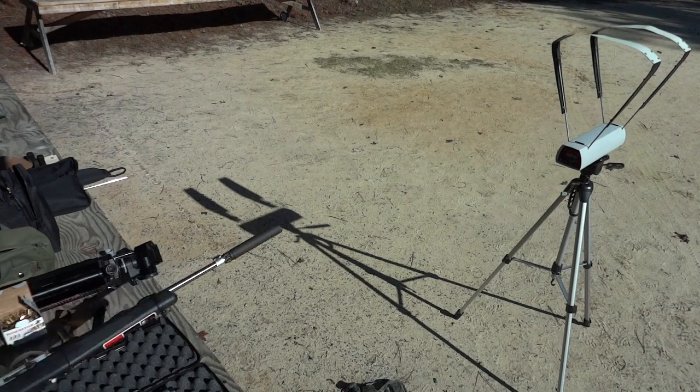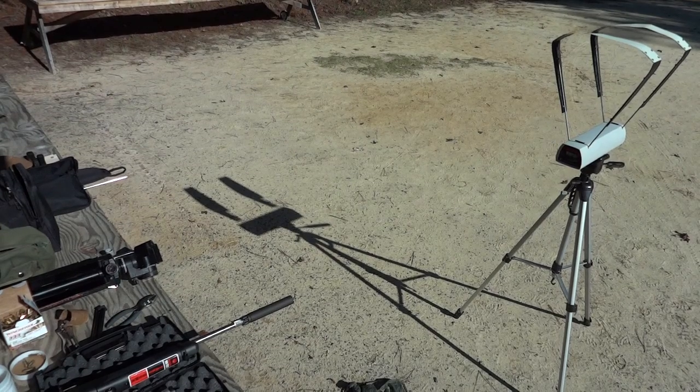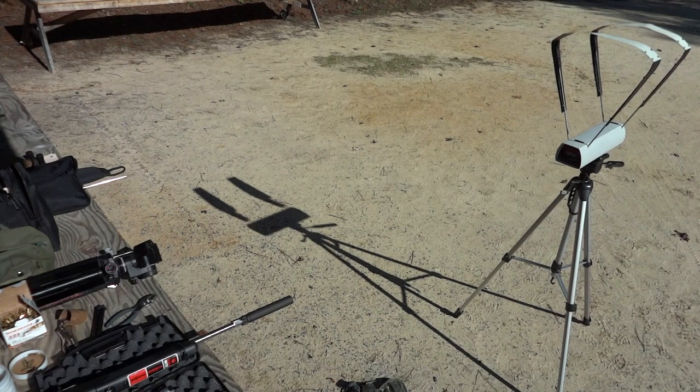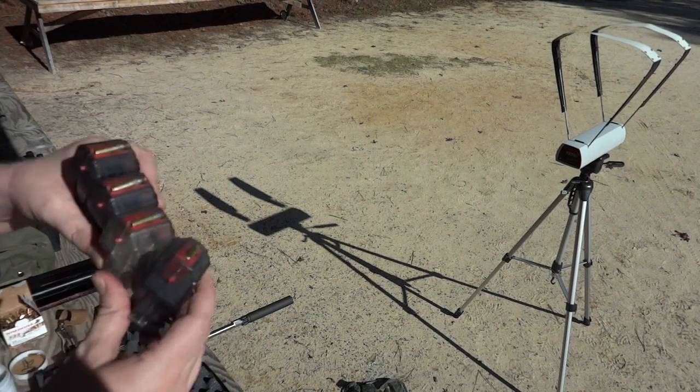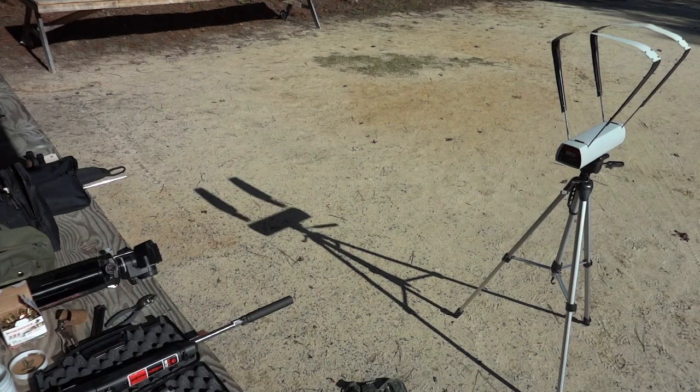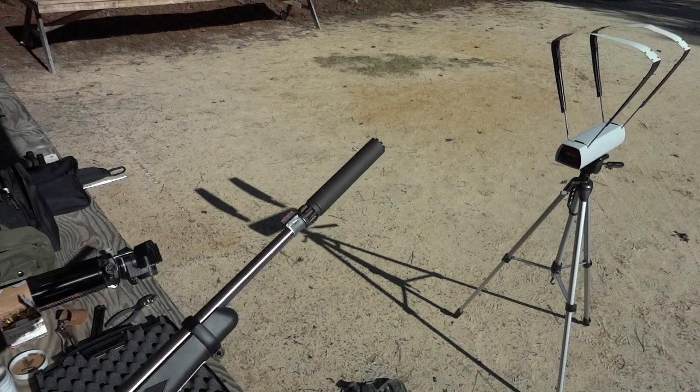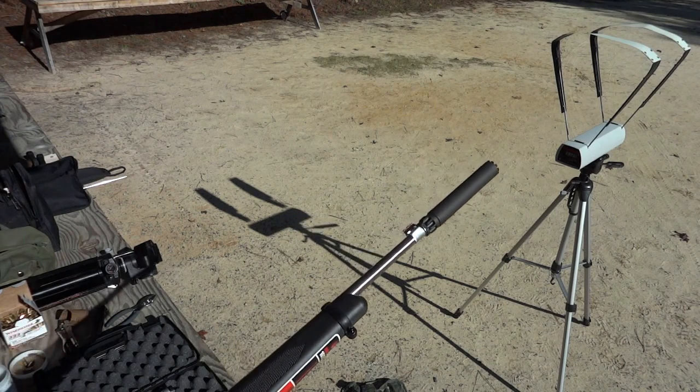I'm going to shoot some more because this is fascinating. We know that somewhere between 1,099 and 1,129 feet per second it's going supersonic — a 30 feet per second range. Let's see if we can narrow that down. We're in North Carolina, 61 degrees, roughly 250 feet above sea level. Shooting Remington Golden Bullets out of a Ruger 10/22 takedown, 16-inch barrel, Spectra 2 suppressor — skirting both sides of the supersonic/transonic range.